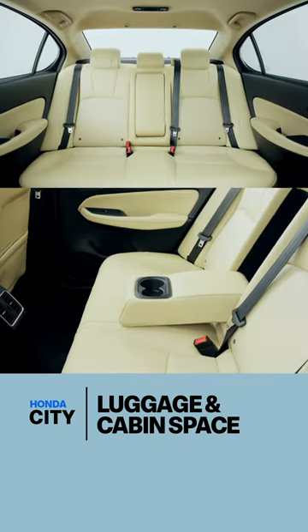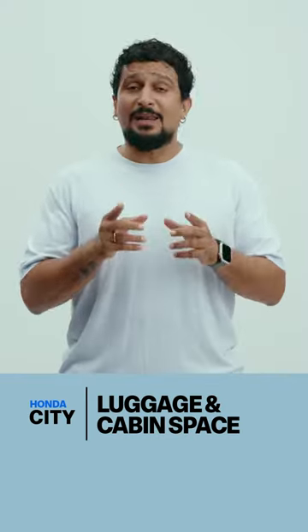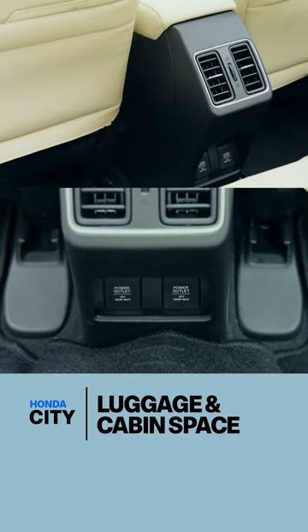Third, in the second row you do have an armrest with cup holders, and you have space to store two bottles in the doors as well. The clever bit are the foam pockets on the seat back pockets, which are particularly handy. However, there are no USB ports to plug in your phone — there's just a 12 volt socket.